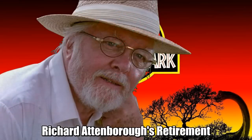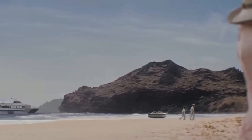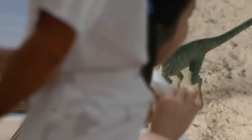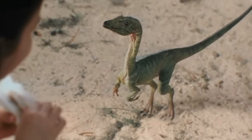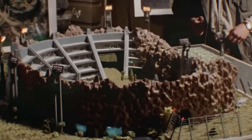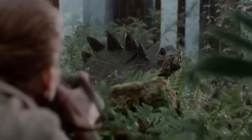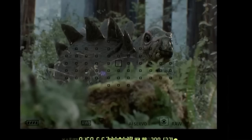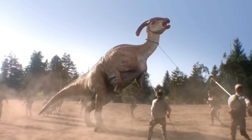Fact number three: Richard Attenborough, who portrayed John Hammond, was around 69 years old when Jurassic Park released. What you might not know is that he had retired from acting in 1978 at age 54. He was approached by casting directors for the role of John Hammond and agreed to return to acting specifically for the Jurassic franchise, later returning in 1997 for The Lost World. His admiration for Spielberg's work solidified his choice. Sadly, Attenborough passed away in 2014 and didn't get to see the Jurassic World trilogy.